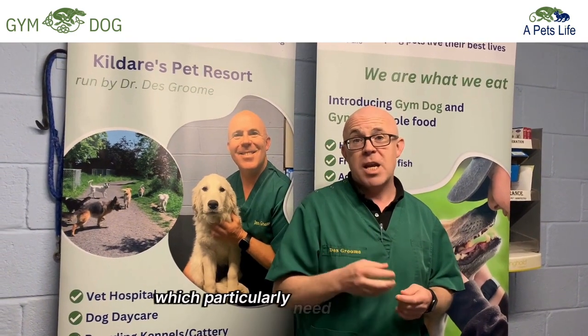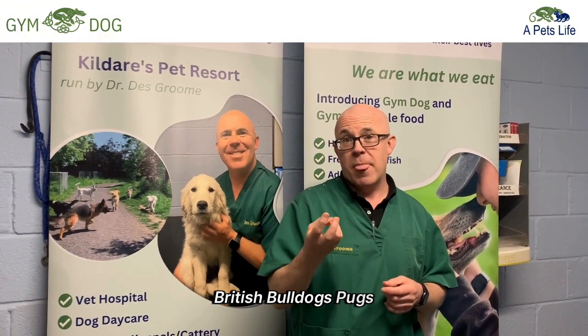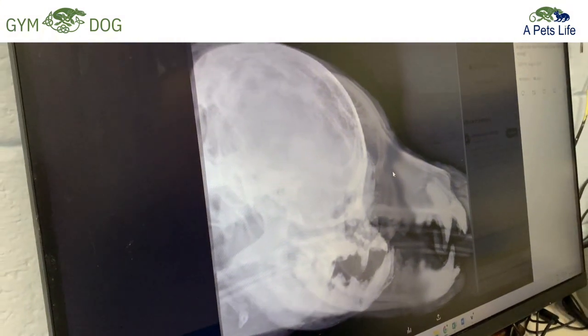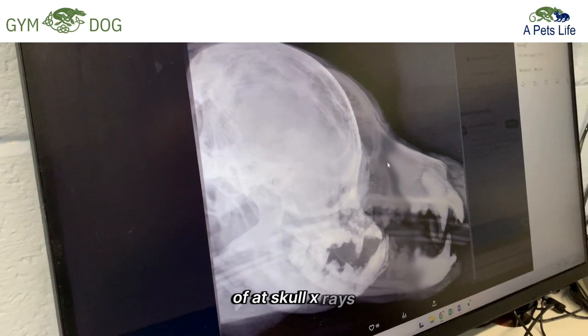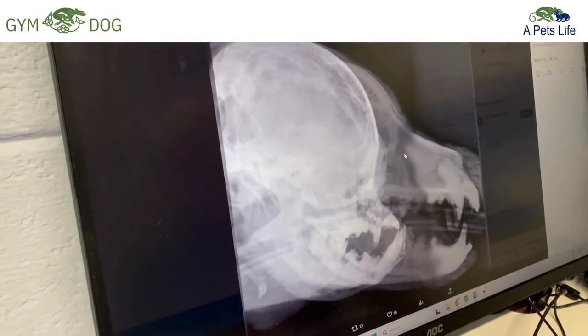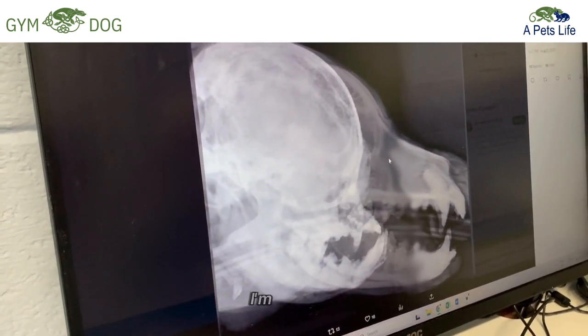Just to back up why I believe these new breeding guidelines particularly need to be applied to the four breeds in question — Frenchies, British Bulldogs, Pugs, and Boston Terriers — I want to show you some x-rays of what a brachycephalic dog looks like versus a normal dog. Looking at a lovely superimposed image of a brachycephalic breed and a normal dog — two lateral, side-view skull x-rays — perfectly exhibiting the abnormal characteristics that these dogs have had bred into them. I'm going to use my pen as a pointer to illustrate the findings.